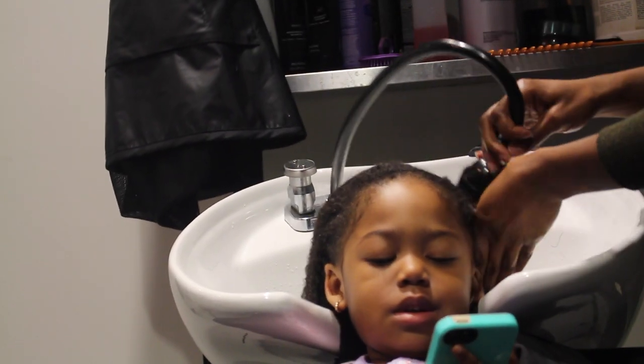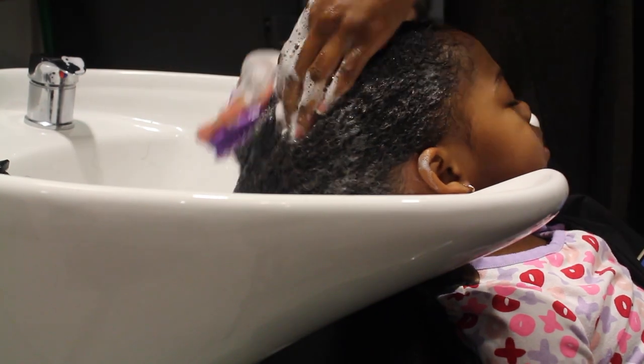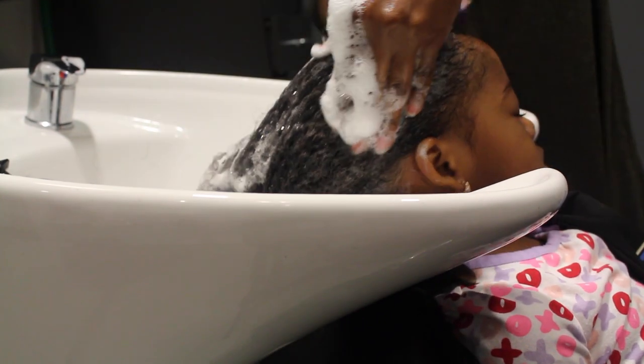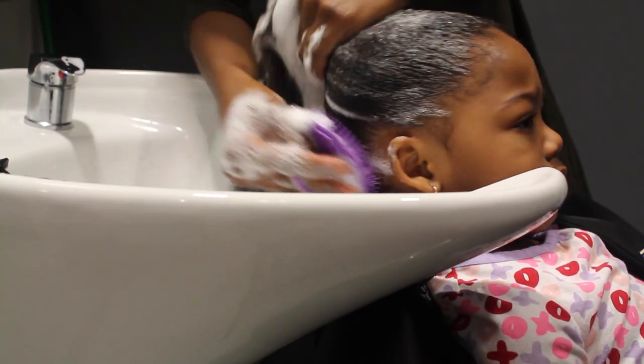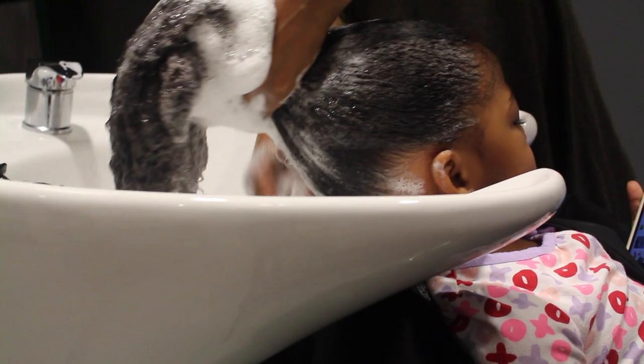She did really well with the whole wash process. Here she is continuously washing her hair — she used a shampoo brush for the wash and did a light detangle. This was very similar to our sink wash routine, so she handled it like a pro.